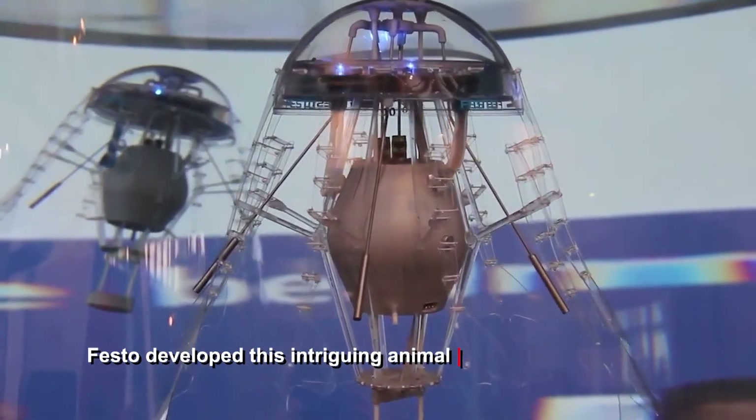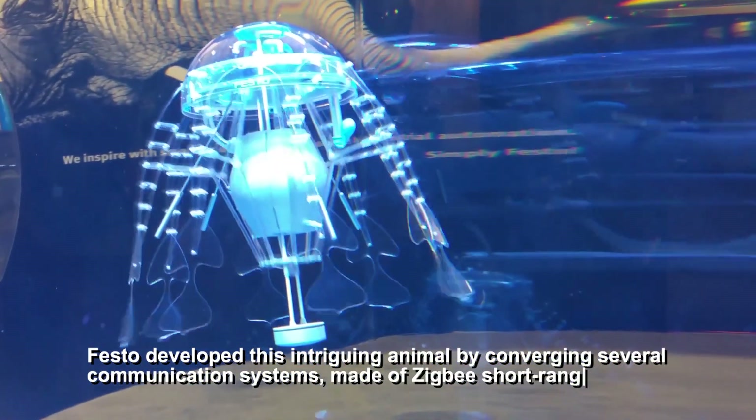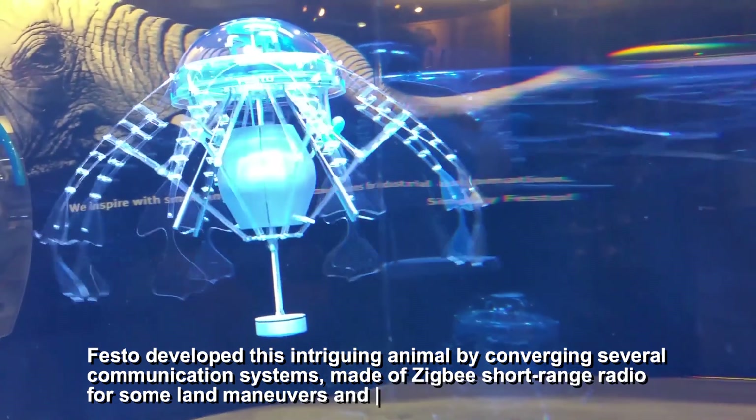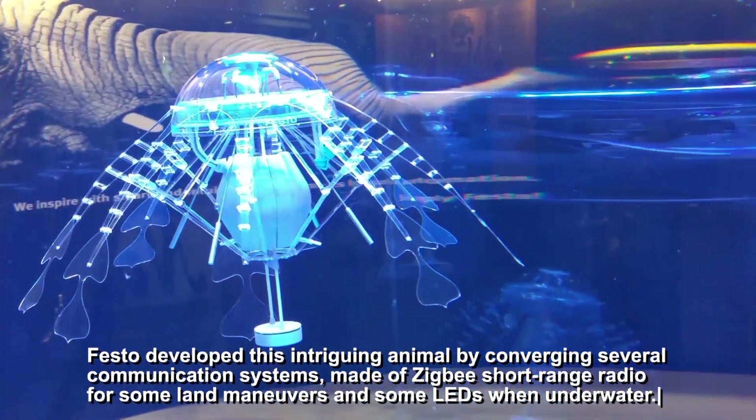Festo developed this intriguing animal by converging several communication systems made of Zigbee short-range radio for land maneuvers and LEDs when underwater.